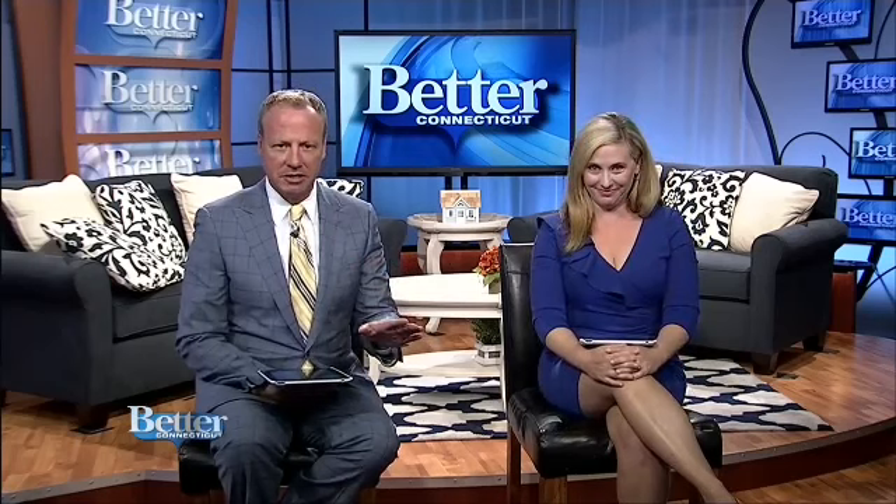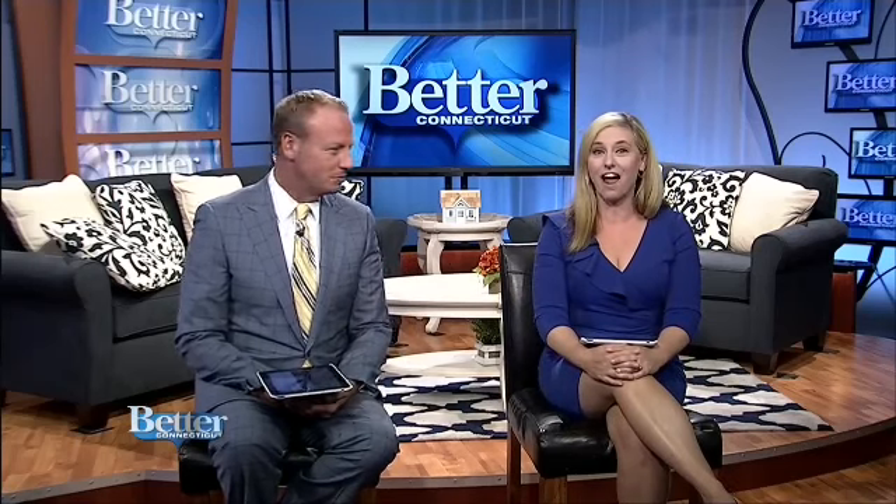Alright, we love talking about fun things to do in our great state, and this weekend you definitely don't want to miss the Durham Fair. There are plenty of fried foods, rides, and amazing entertainment, but this fair is uniquely Connecticut.